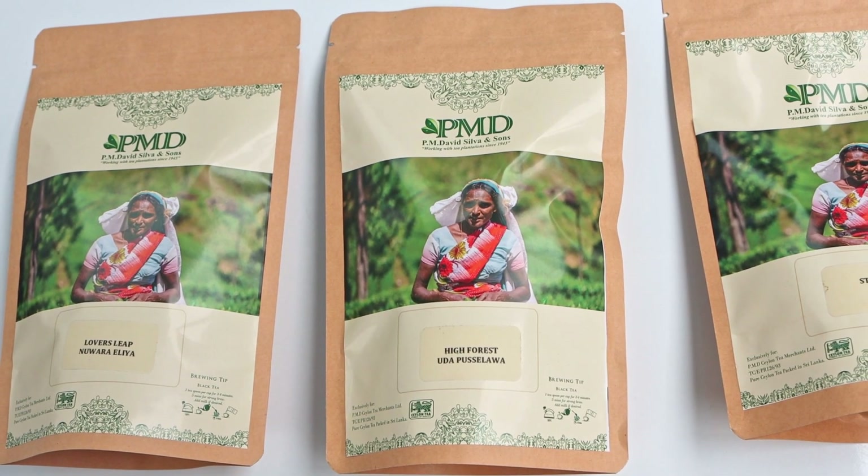Coming down into the lower elevations, we've got Sabaragamuwa, whose teas grow at about 2,000 feet in elevation. We've got the world-famous Newvithanakanda tea estate that makes their flowery fannings extra special. Then coming right down into Ruhuna, the final region, we've got Berabura estate with a classic orange pekoe type leaf for people to try.